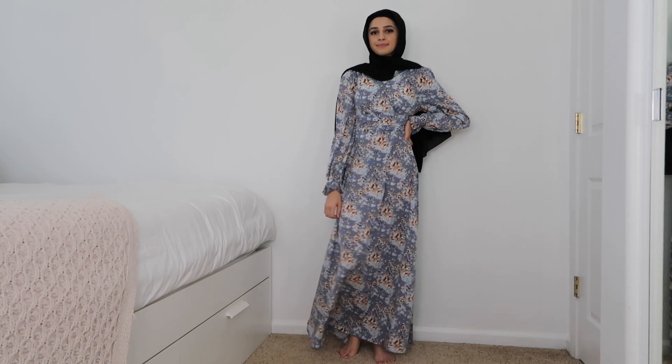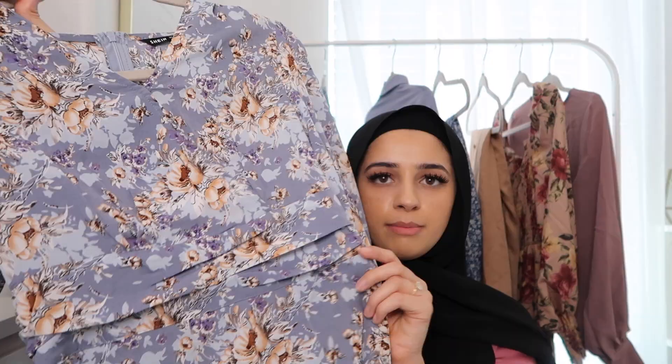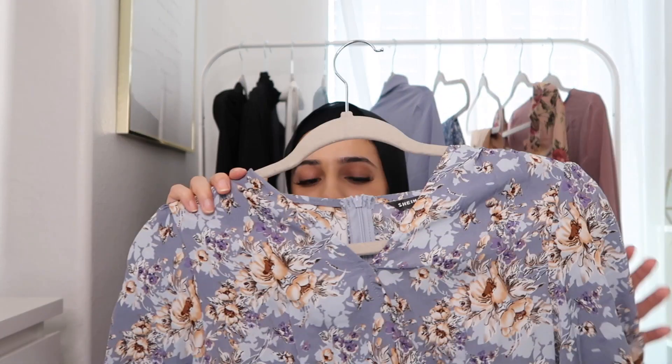I also got this dress — it's super cute. It's a thinner material but it's not sheer or see-through, so I like that. It kind of looks like there's a belt, but it's just a detail that makes it look tight — it's not. It's completely high all the way in the back. I really like this dress and I thought it would also be nice for Eid.